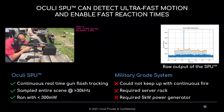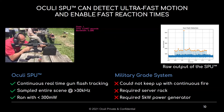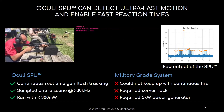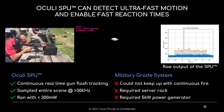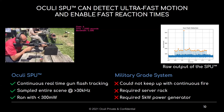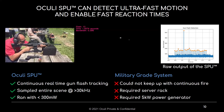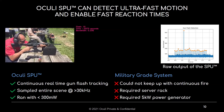The Akali SPU can also detect ultra-fast motion and enable fast reaction times, such as the gun flashes shown in these videos. The SPU can directly output the signal with no further external processing. Compared to military-grade equipment which could not keep up with continuous firing while running on a 5 kWh generator, the Akali SPU is able to track gun flashes in real time while sampling the scene at a rate higher than 30 kHz and running on less than 300 mW.